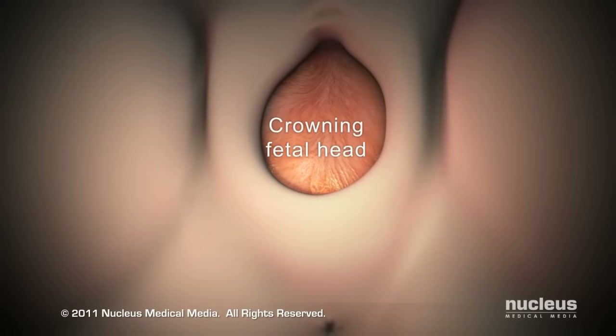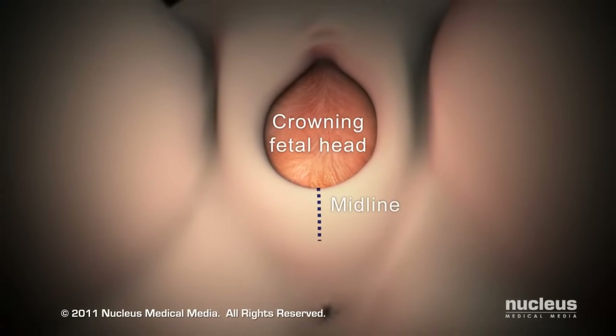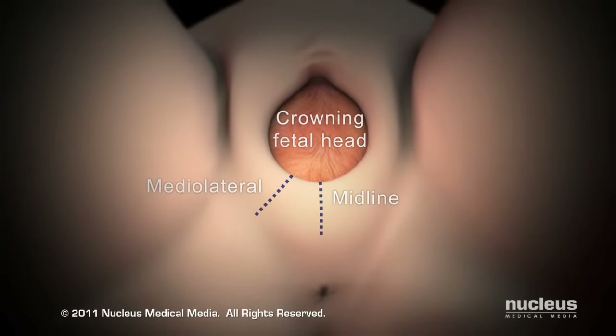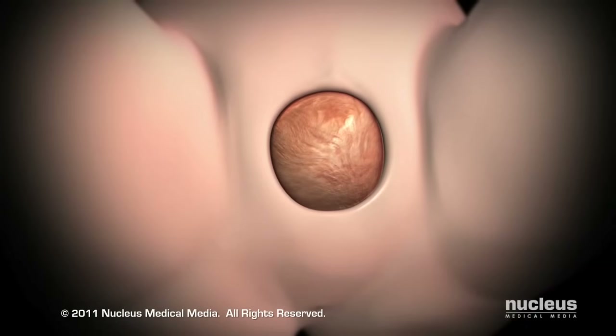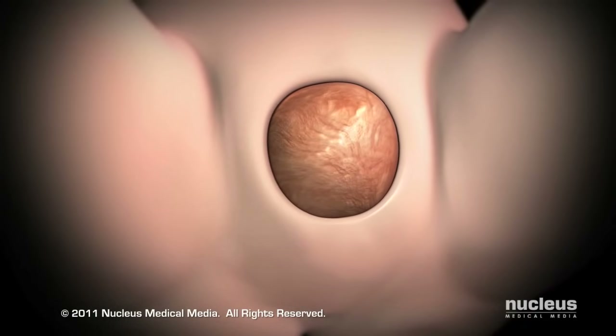When the top of your baby's head appears or crowns, your doctor may make a small cut, called an episiotomy, to enlarge the vaginal opening. Then your doctor or midwife will give you instructions on how to push your baby out.